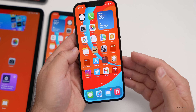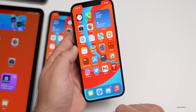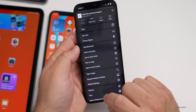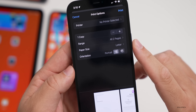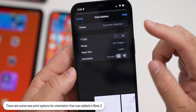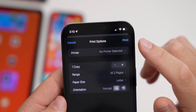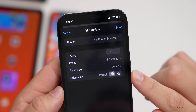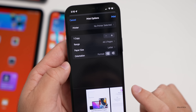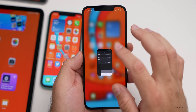There is one feature I left out of the beta 2 video. If you go into a website, tap the three dots, then go to Print, there are some new options. You can save as a PDF if you don't have a printer selected — just tap Print and save it as a PDF. There's also an orientation option at the bottom where you can change the page orientation.